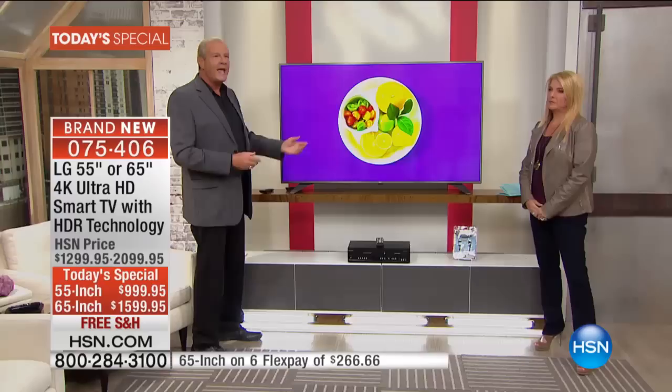The affordability factor that HSN brings to you today so that you can have a 4K TV in your home — that's here, that's now. You know what hangs on the living room wall in my home? An LG 4K TV. You know what hangs on the bedroom wall? An LG 4K TV. I love what LG has done with 4K and the proprietary technologies that really make the difference with this TV.